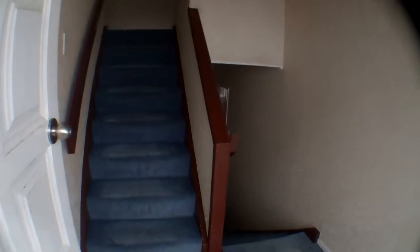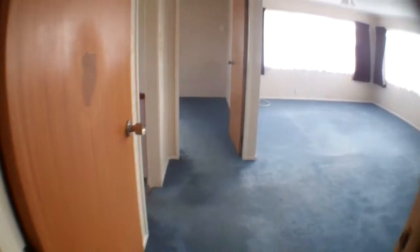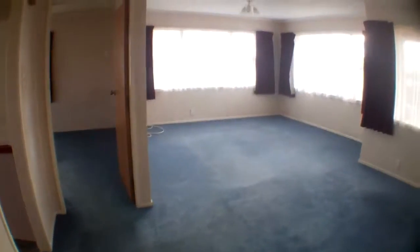Once you come in the entry to the house, you can either go up or down stairs. We'll start with upstairs, which is where the main living areas are. Go up the stairs, turn right, into a really good-sized lounge room.